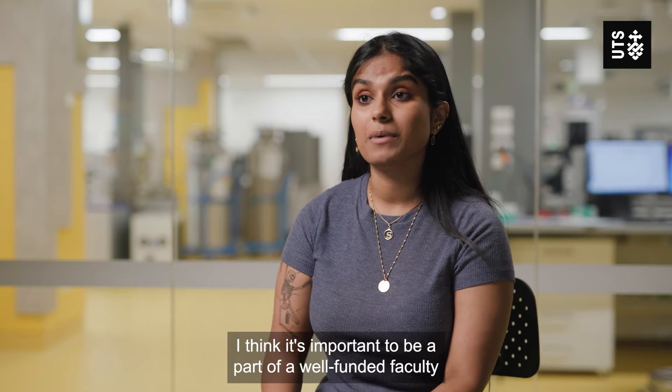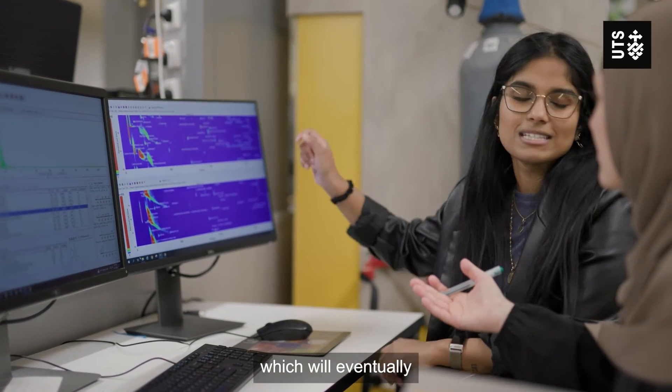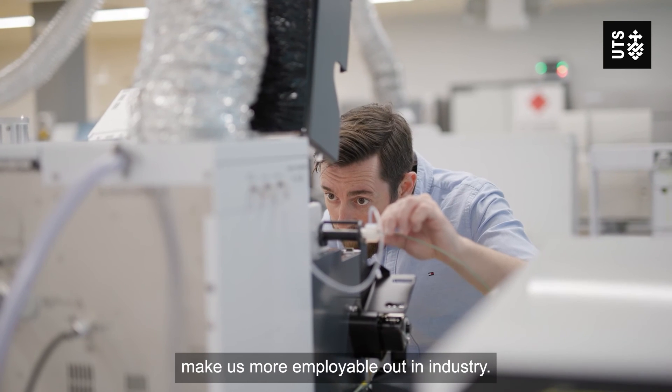I think it's important to be a part of a well-funded faculty because they are investing in us and our education, which will eventually make us more employable out in industry.